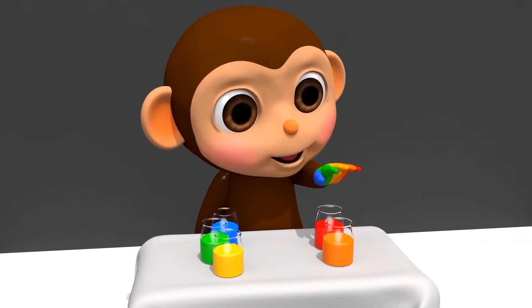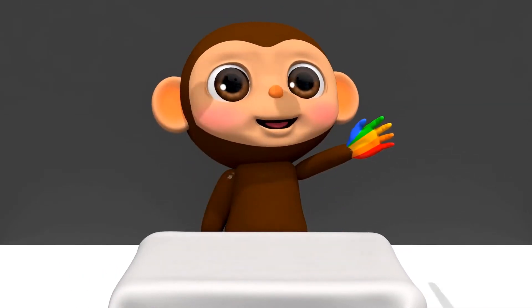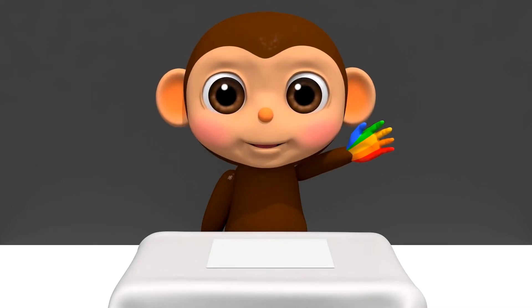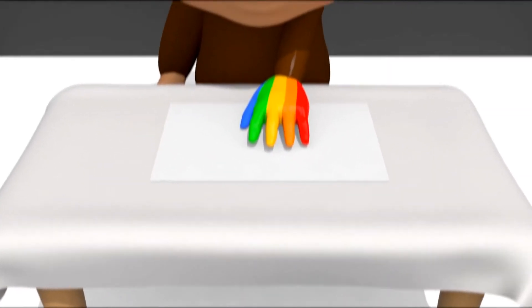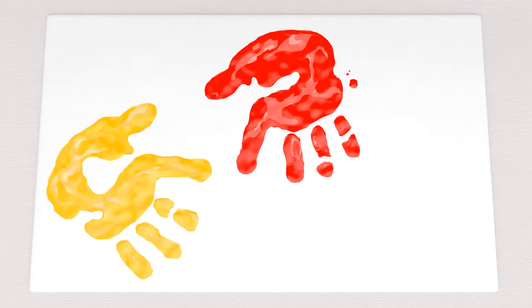Oh, I like it. Do you like it too? What is it? Aha! Good! Hooray! Ta-da! Awesome! Wow! It's amazing!